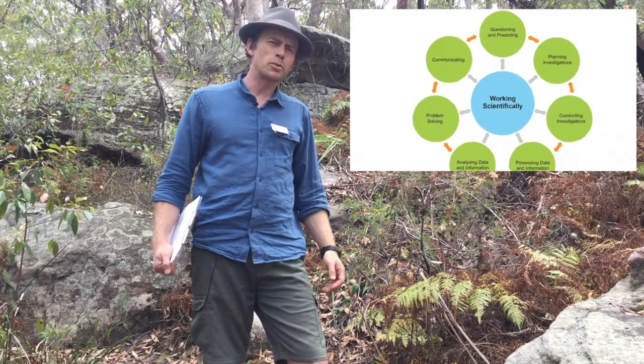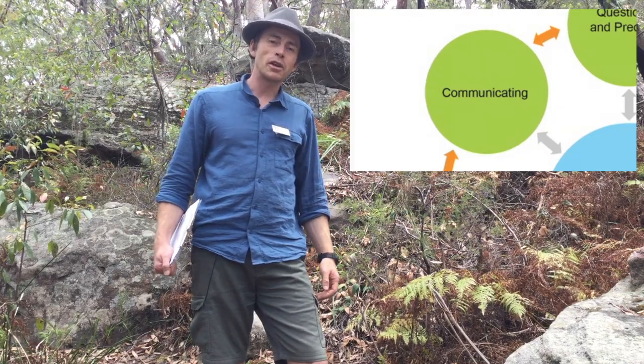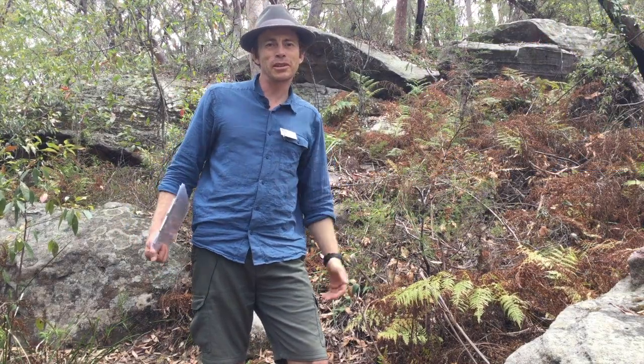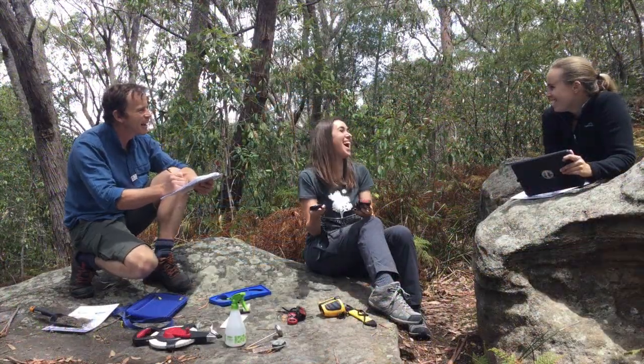And there'll probably be some sort of communication task. For example, you might be communicating your findings to a simulated meeting of members of the public, say friends of the National Park. And don't forget, it's fun!